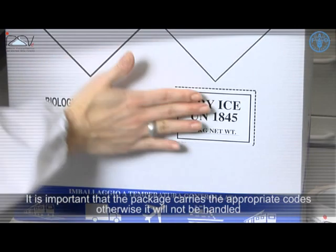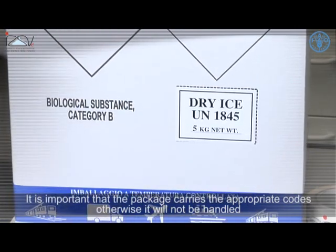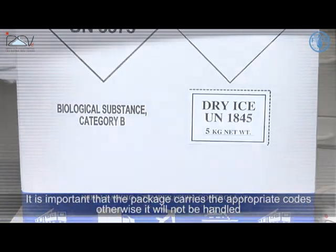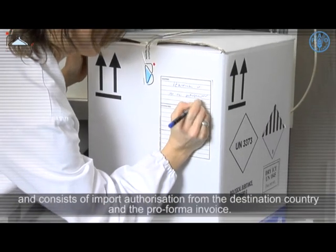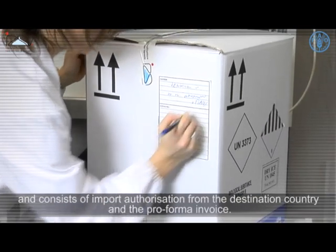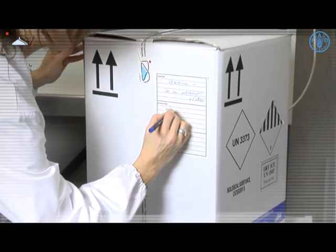It is important that the package carries the appropriate codes; otherwise it will not be handled as an urgent consignment and may even be opened at the airport. Outer packaging documentation is fundamental and consists of import authorization from the destination country and a pro forma invoice.